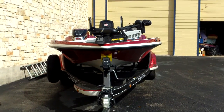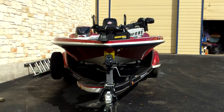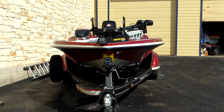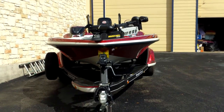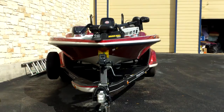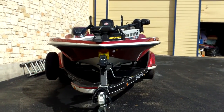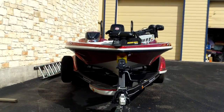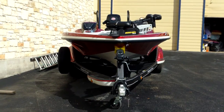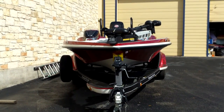All right, all you bass fishing fans, look here — this is a 2017 Z520C Ranger, ultimate top-of-the-line bass boat, right here at Austin Boats and Motors in Lake Wade, Texas. My name is Dale Vercher. We have two other salesmen, Martin and Eric. You can come in and see us anytime to get the right price for the right boat.